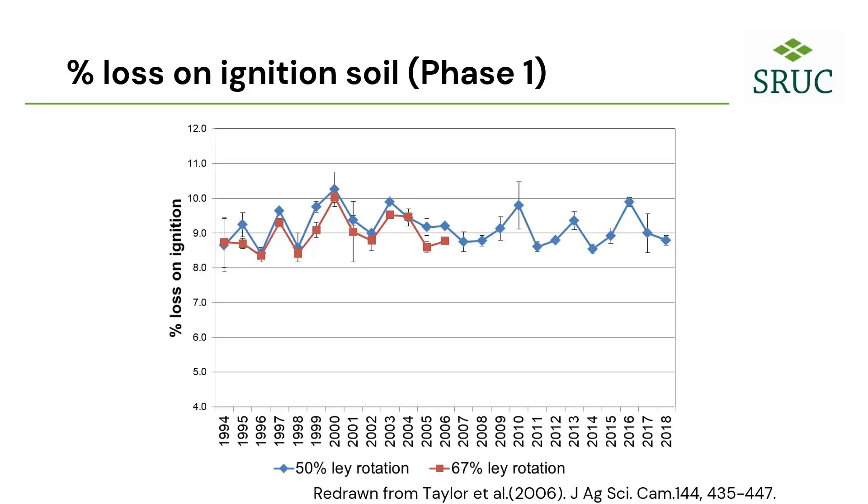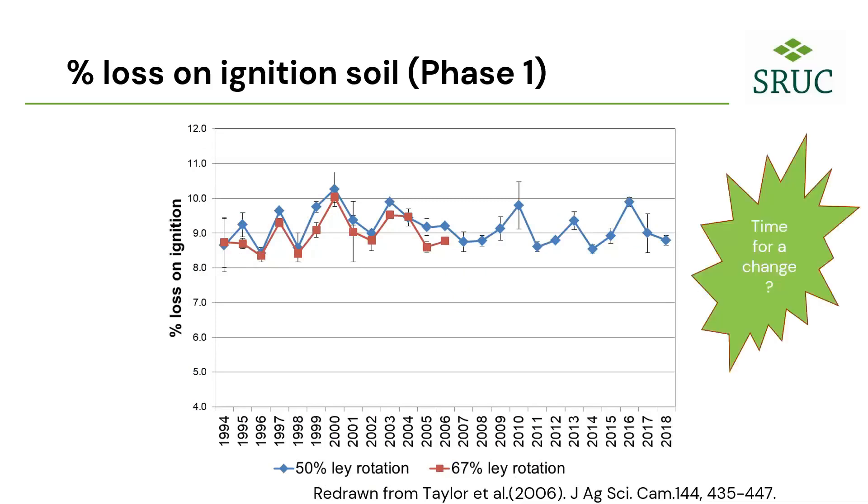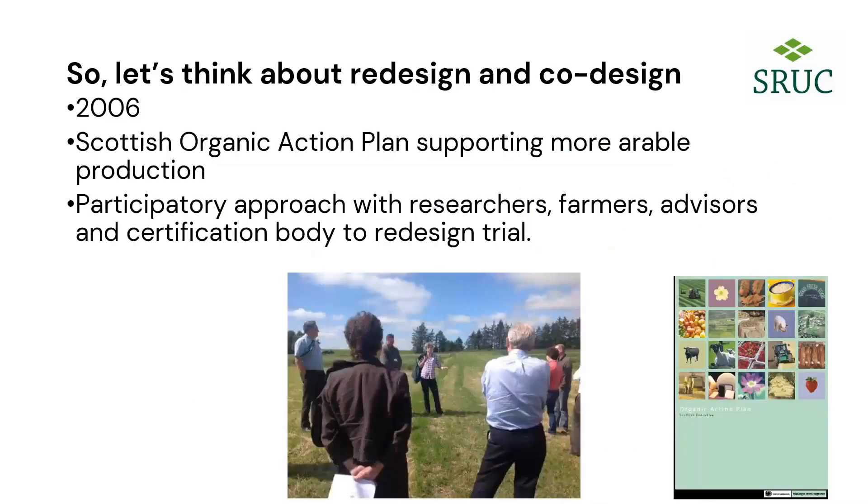Looking at loss on ignition across the trial — a crude measure of soil organic matter — again there was very little difference between the two rotations. So in 2006 we decided the experiment was really quite boring and it was time for a change.